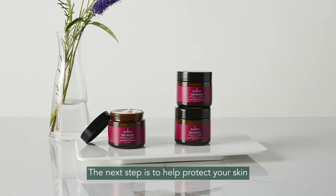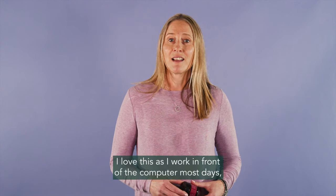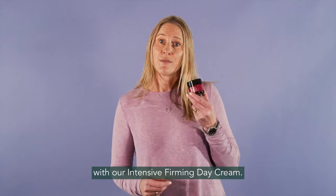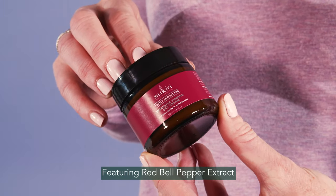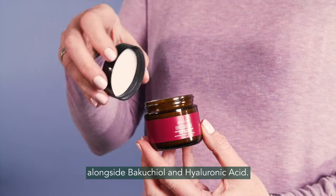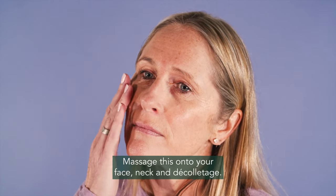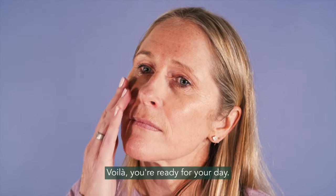The next step is to help protect your skin against blue light. I love this as I work in front of the computer most days, with our Intensive Firming Day Cream. Featuring Red Bell Pepper Extract alongside Bakuchiol and Hyaluronic Acid, massage this onto your face, neck and décolletage. Voila! You're ready for your day.